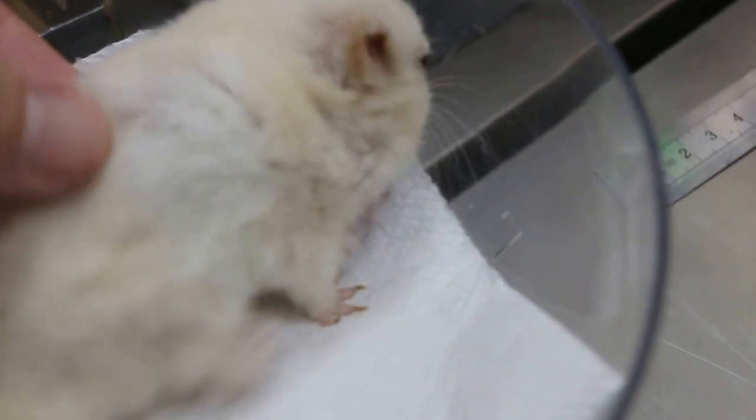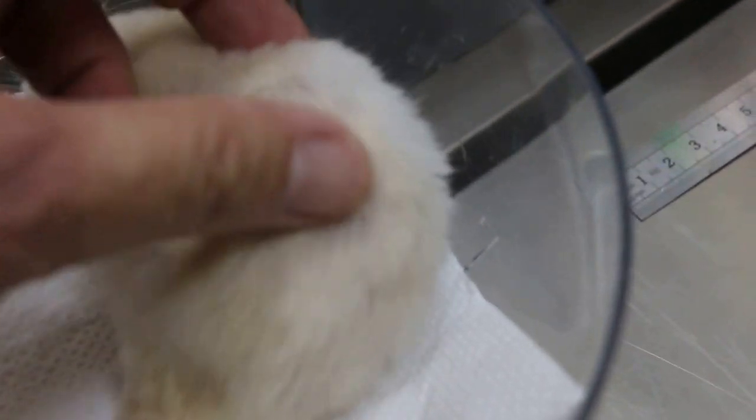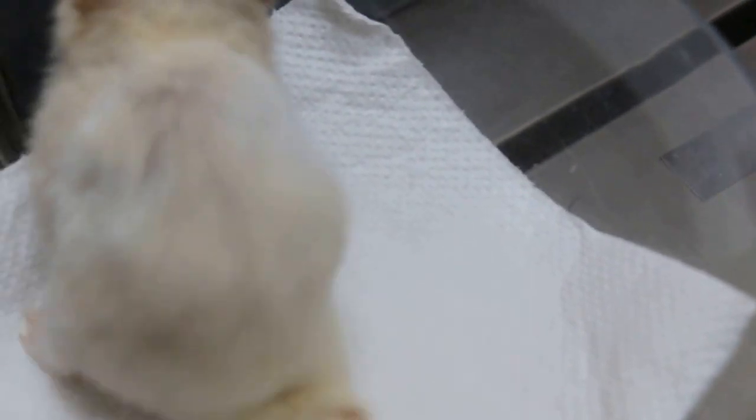Is he still eating? Still eating, but it's a bit thin — you can feel the spine here. Does he eat 100%? Not quite 100%, but I think there's been weight loss. He used to be bigger.